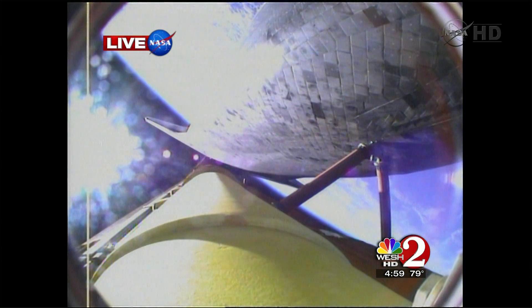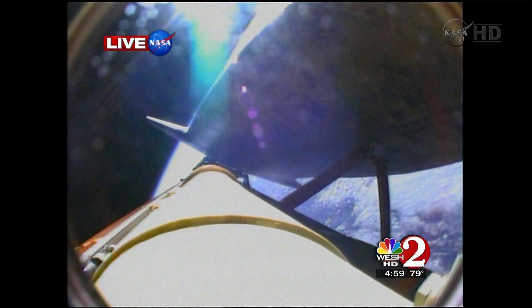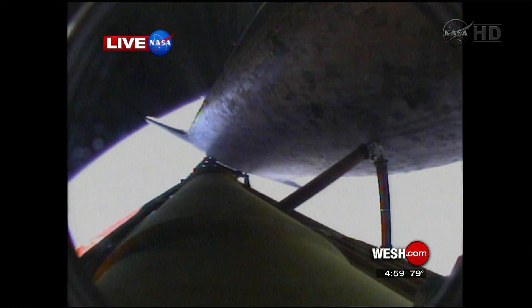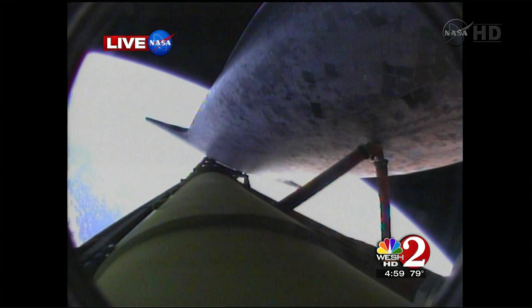Discovery's engines are now rolling the shuttle to a heads-up position to get better communication with NASA's tracking satellites — a 180-degree spiral for the shuttle. Discovery can now make it to emergency landing sites in Europe should two engines fail at this point, but the flight continues to go well. Six minutes 24 seconds into the flight, the shuttle traveling 9,800 miles an hour, altitude 67 miles, downrange from Kennedy Space Center 447 miles.